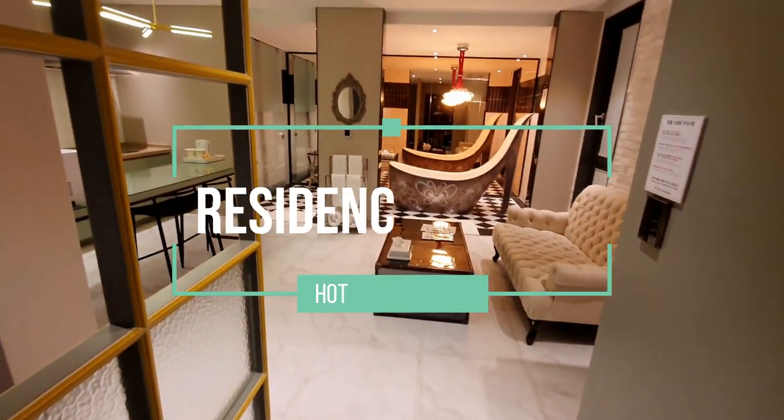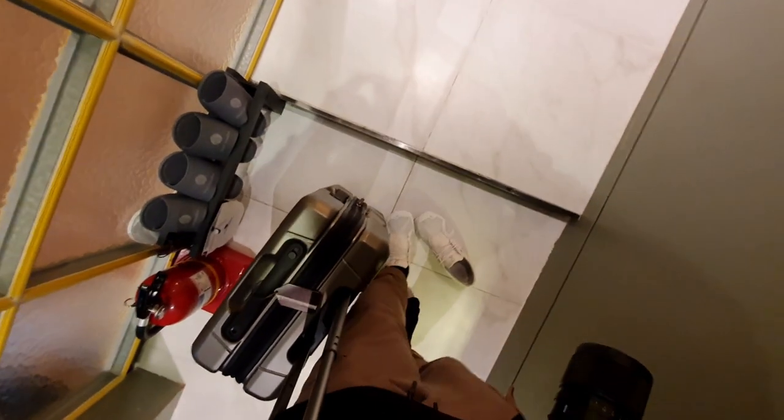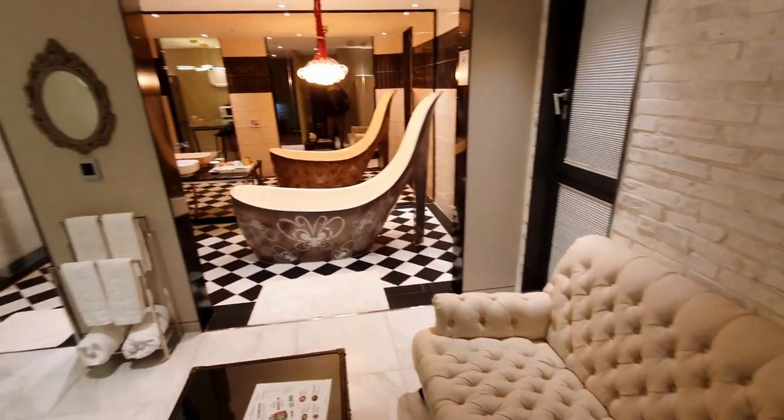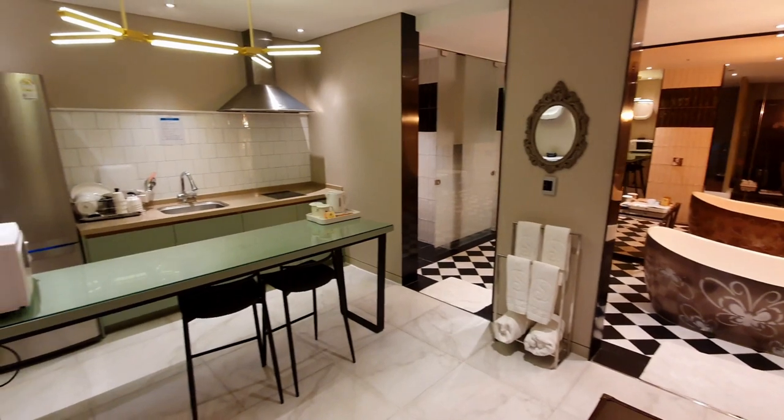Here is the residence room. Now this looks great.